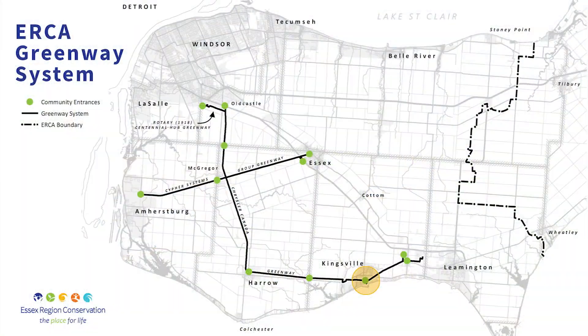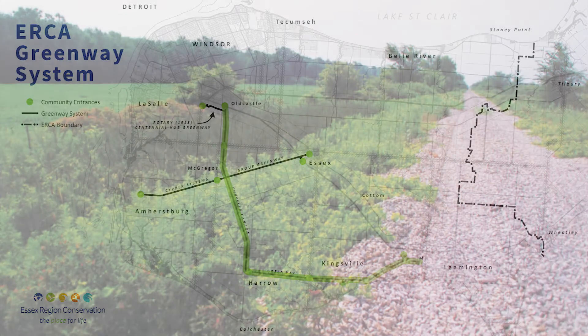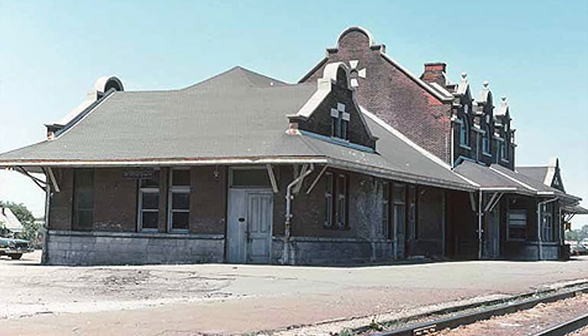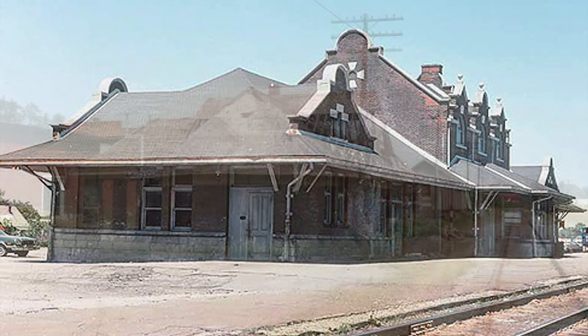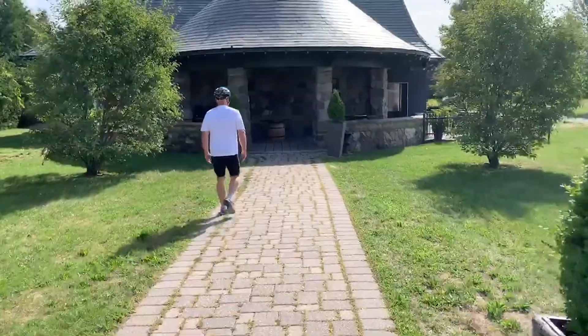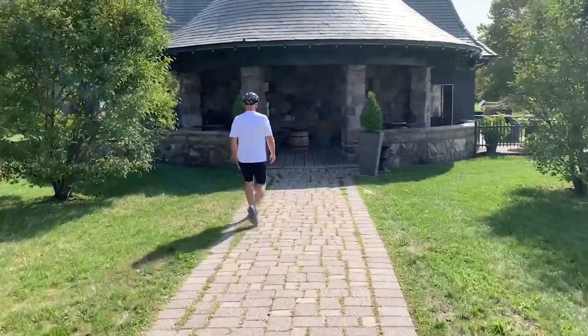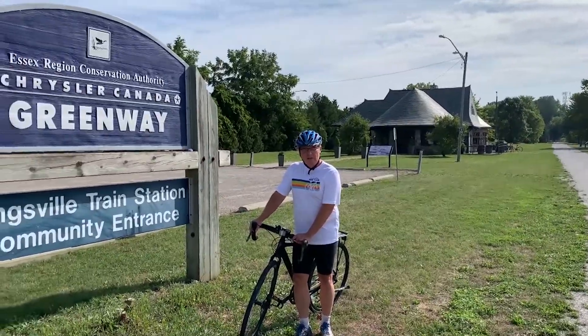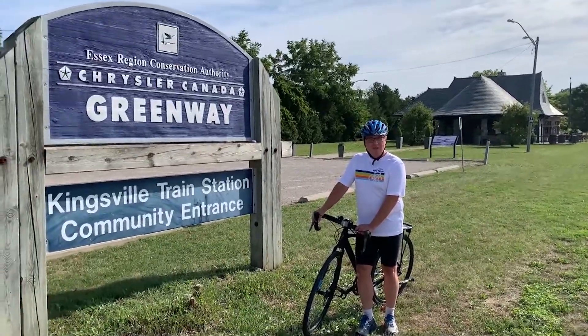Today I'm going to talk about a ride from Kingsville to Harrow and back, along the Chrysler Greenway. The Chrysler Greenway is a trail that has been built on some old abandoned railroad tracks that ran from Windsor to here in Kingsville, at the Metawash Station that you'll see behind me here. You park here, unload your bikes, get your group or family together, and practice social distancing if you can.